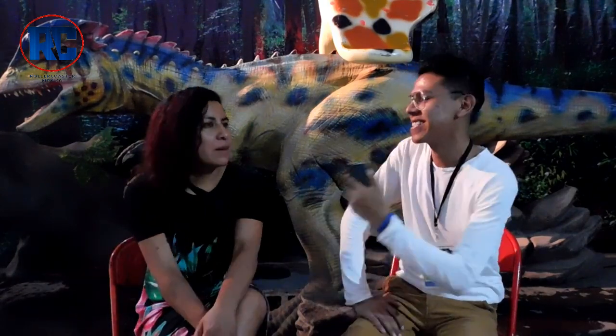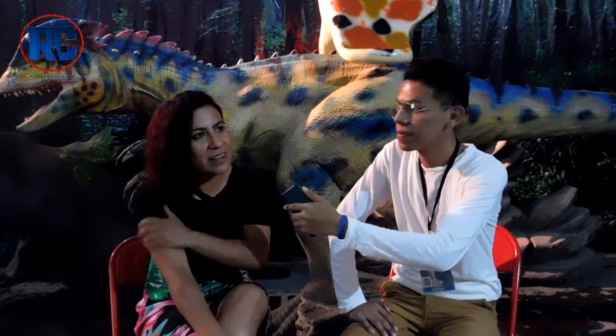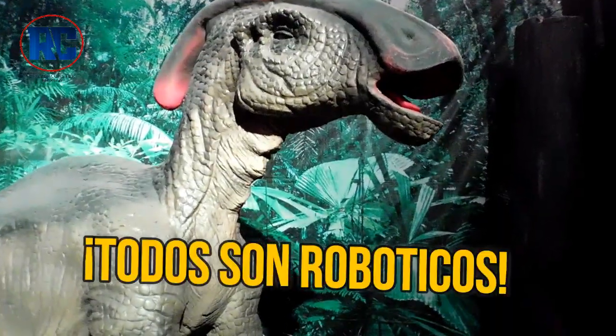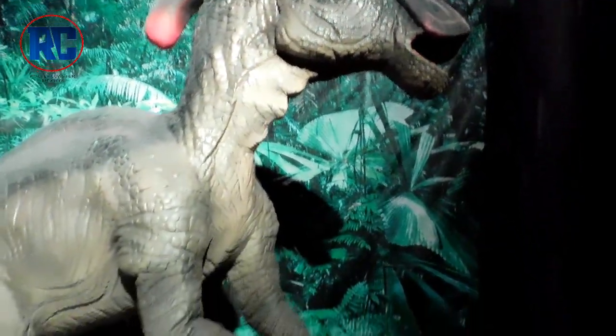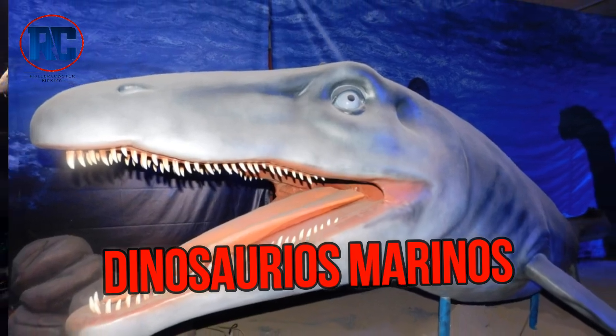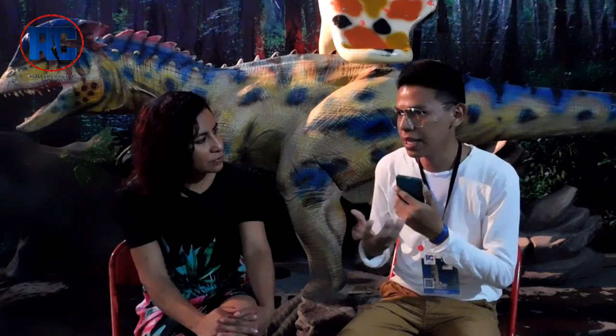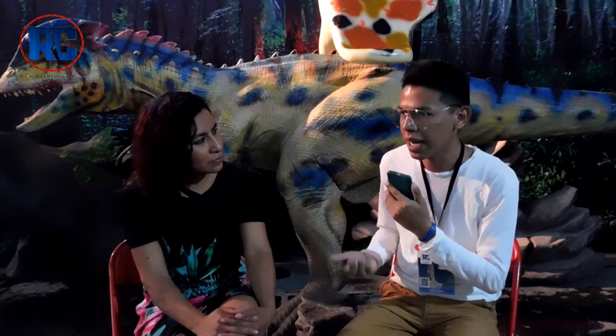Very good, thank you very much. I'm happy to be with you with this robotic dinosaur. There are more than 26 dinosaurs, all robotic. This is the biggest exhibition in Mexico. It is the only one that has marine dinosaurs, and we also have the era of hielo. This place is divided into three areas.